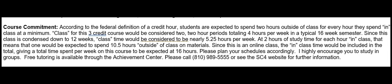I highly encourage you to study in groups. Free tutoring is available through the Achievement Center — please call 810-989-5555 or see the SC4 website for further information.